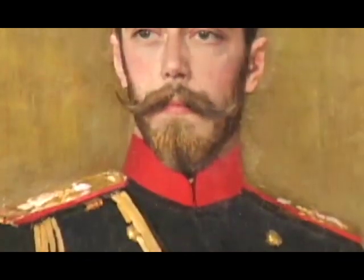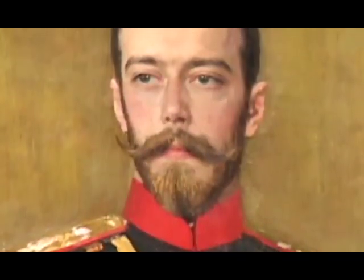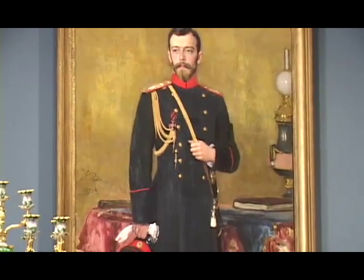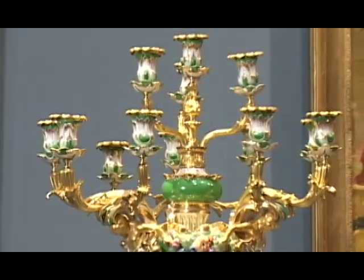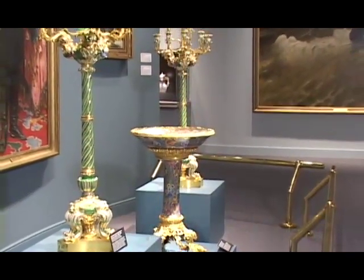Then we move on to the end of the Russian era with the assassination of Nicholas II. We see him grandly dressed in a wonderful portrait by Repin, the famous Russian artist, standing in full uniform in front of some extraordinary decorative arts that would have been in the Summer Palace at Peterhof.